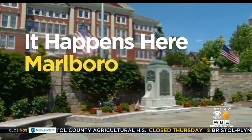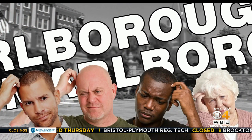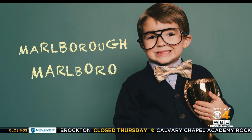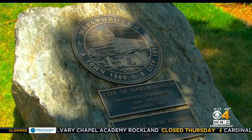It happens here in Marlboro — or is it Marlborough? Two spellings for one town can be confusing. Marlboro is actually a small hamlet in the town of Marlborough, but don't worry, both spellings are accepted. And in an ode to its roots as a major shoe manufacturing town, check out the seal — yes, that's a shoe factory, shoe box, and boots.